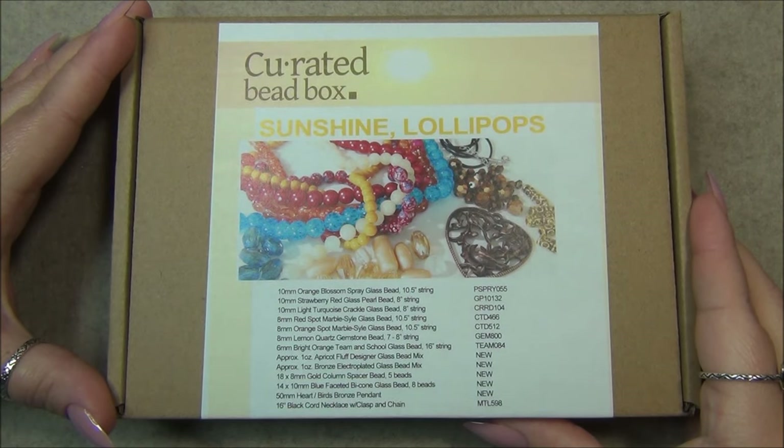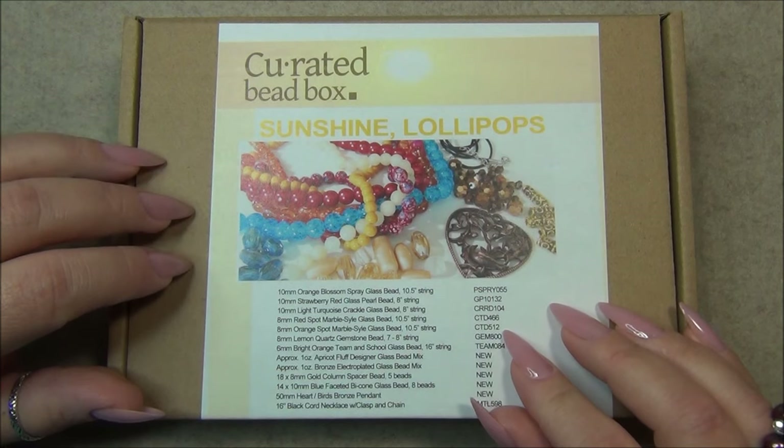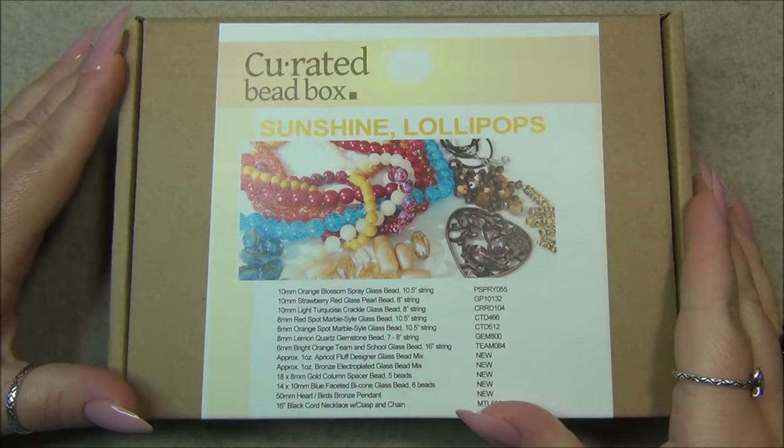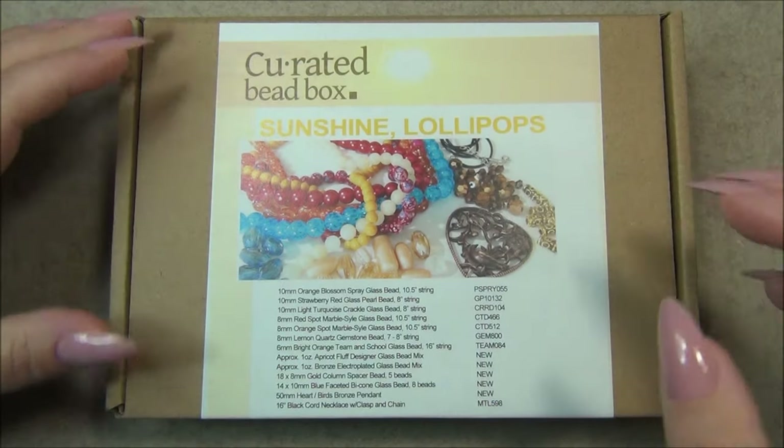Hello everyone, I'm Alicia, welcome to my Beautiful Nights channel. For this video I'm going to open up another curated bead box. This is a $20 monthly subscription and I have a coupon code for you to get 35% off your first box — use code AGERM35. I'm going to put the link to this subscription box down in the description bar.